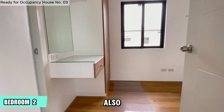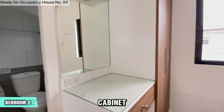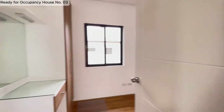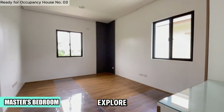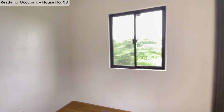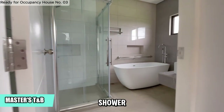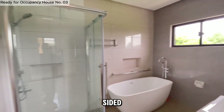Bedroom 2 also has a window for natural light and fresh air. It comes with a floor-to-ceiling cabinet and a wide mirror on the tabletop. Let's explore the master's bedroom, the largest of the four. The master bathroom features a large shower enclosure, an imported white bathtub, and a unique four-sided wash basin.